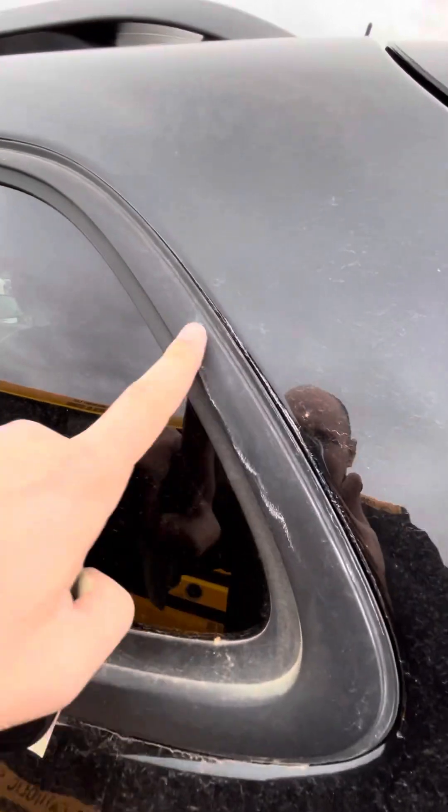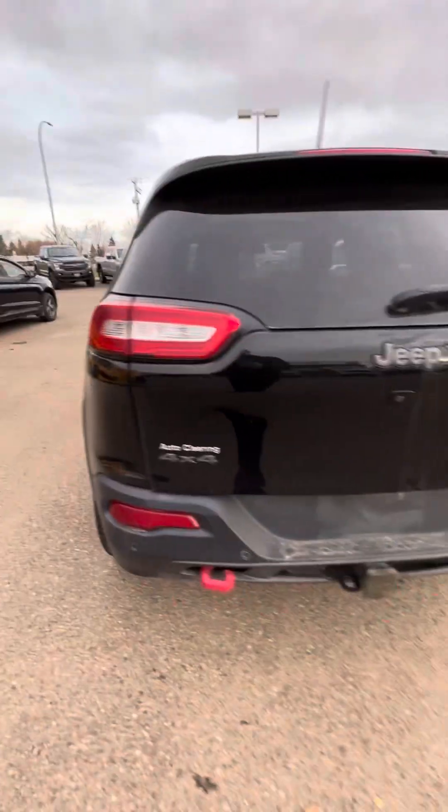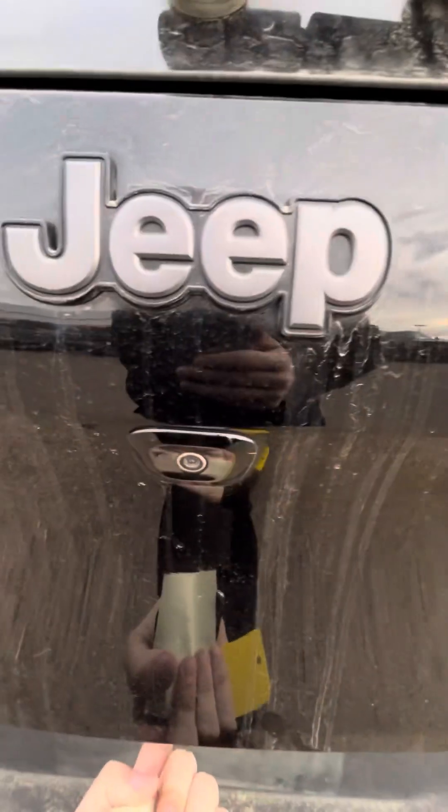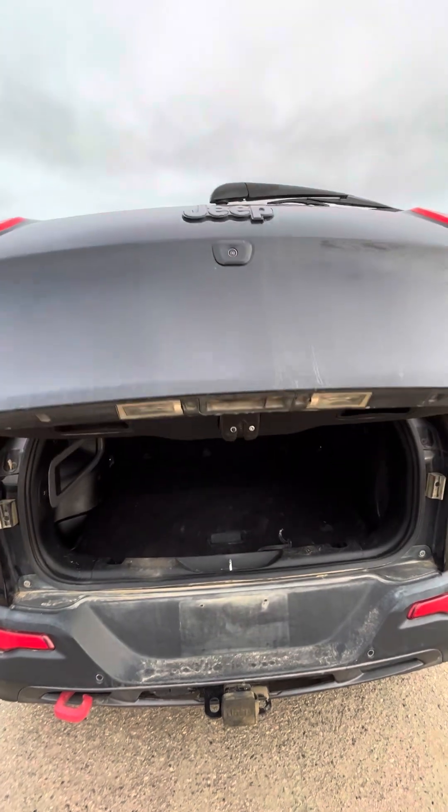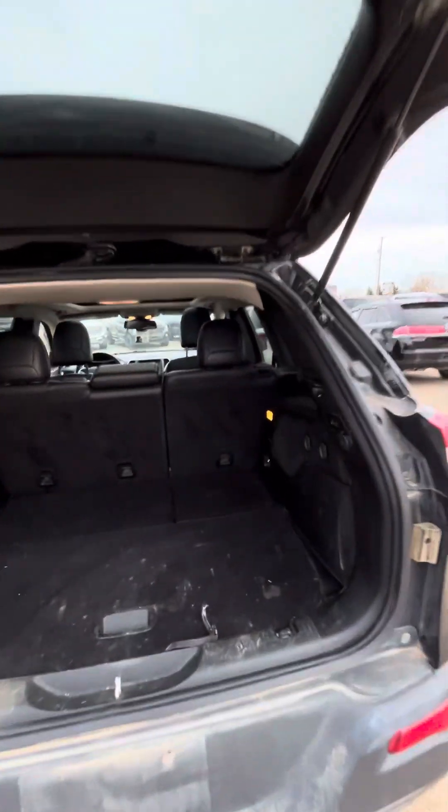Back tire here — there's a little scuff on the back. That looks like it could just be buffed out. There's the backup camera. And here's the back liftgate — I'll show you inside.